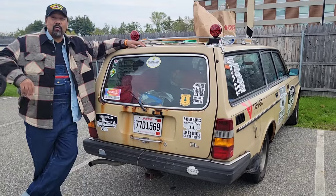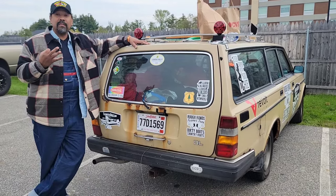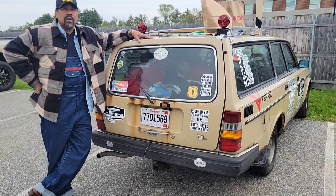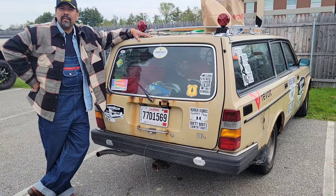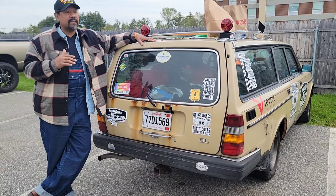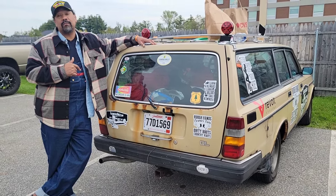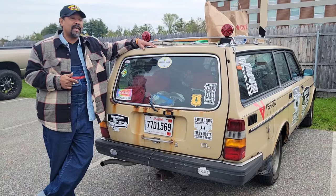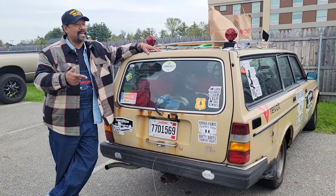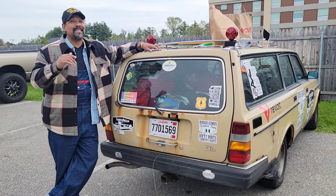We're on the third day of the Lemons Rally and we're about to take off. We left Boston, came up here, hit several of the checkpoints, and actually did a great job of keeping this thing on the road. Now we're about to head back down, and I don't think we're going to press our luck — we're going to head straight to the finish point. I think we should get points just for making it.